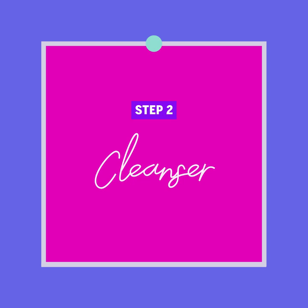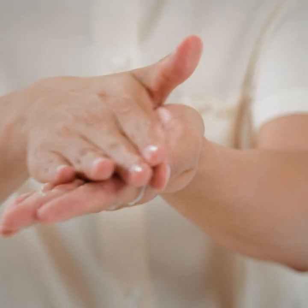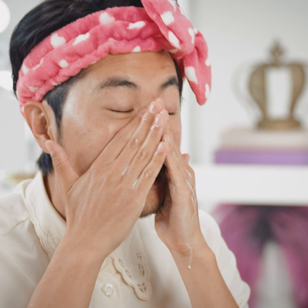The next step is a cleanser — you can use a foam cleanser, you can use whatever cleanser you like. After your oil cleanser gets rid of your makeup and impurities, this one actually cleanses very thoroughly from the inside out.